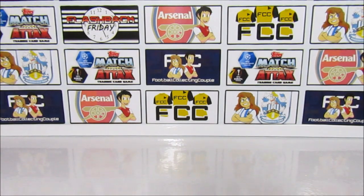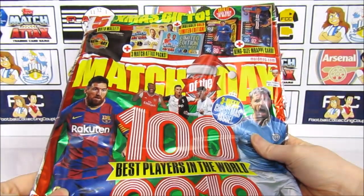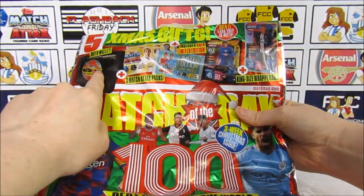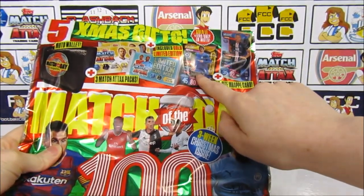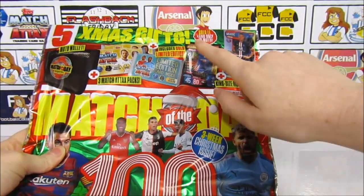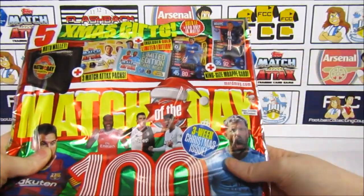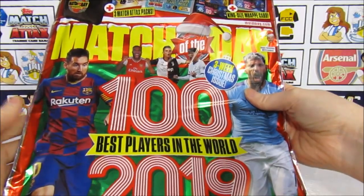Hello, we are Football Couple, and today we're going to be taking a look at the latest edition of the Match of the Day magazine. This one retails for £3.99 but we will be receiving 5 Christmas gifts. We've got a wallet and a couple of packs, one of which will include the elusive gold Pulisic limited edition. We also have a large Mbappe card too, so let's get straight into the goodies and then look at the magazine.